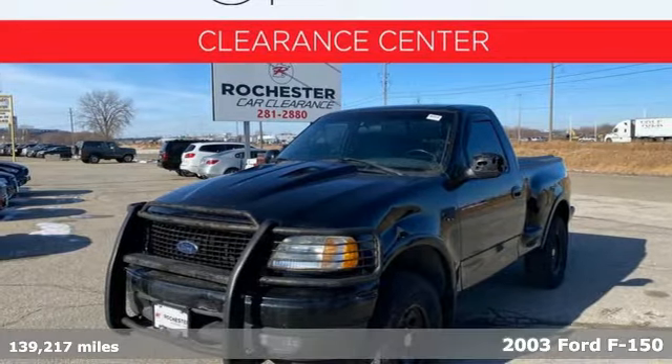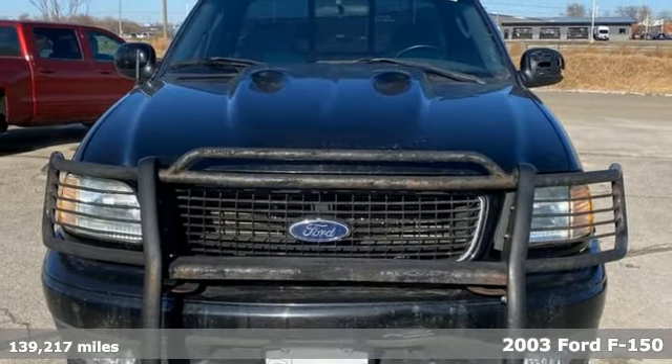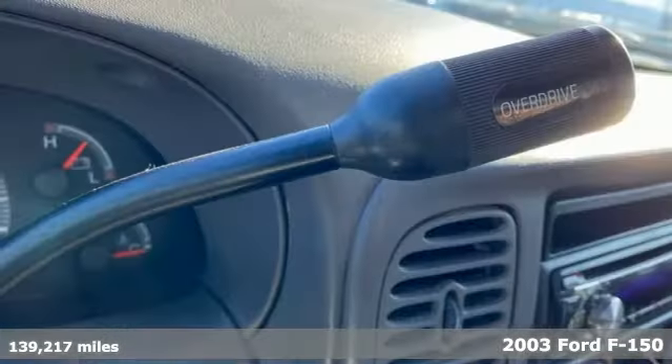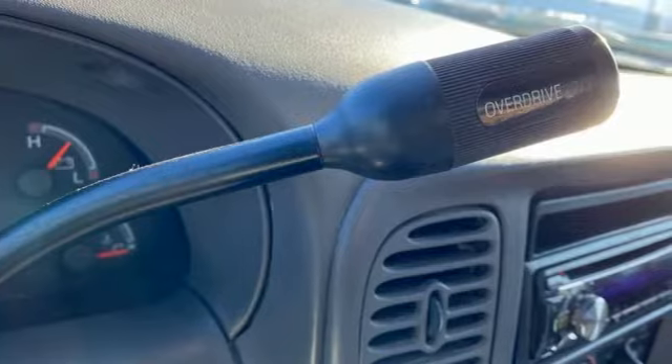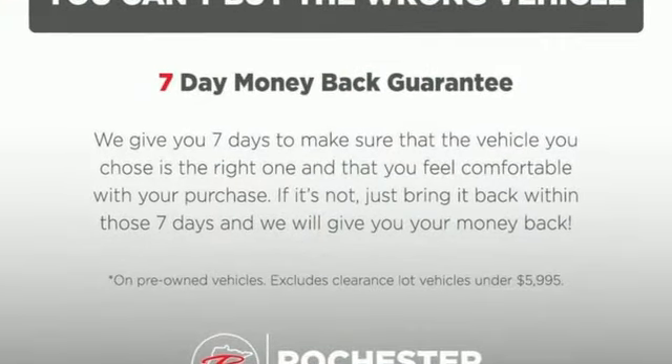A Ford for all reasons and seasons — it's a 2003 Ford F-150. This truck isn't just a powerhouse for work, but full of safety and comfort features like four-wheel anti-lock brakes, dual airbags, and air conditioning.